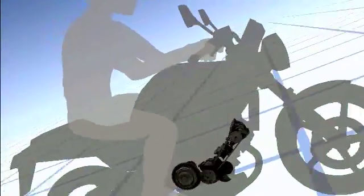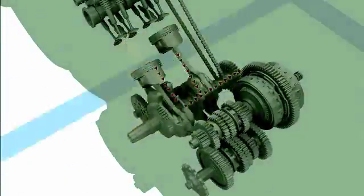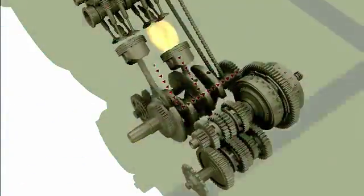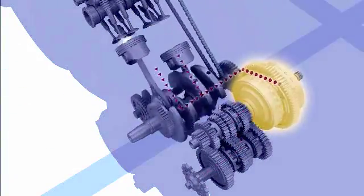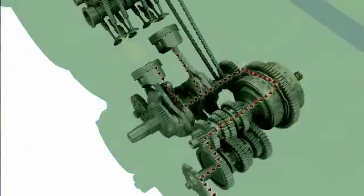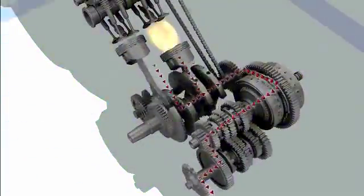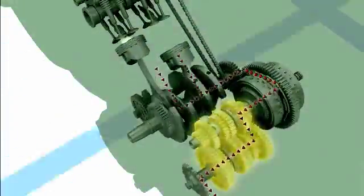When a motorcycle is moving, the energy created by the engine is sent to the clutch and the transmission to drive the rear wheel. In conventional engines, the energy of the reciprocal motion caused by engine firing is converted into rotary motion. The clutch transmits and disconnects the rotary motion to the transmission, playing its role when starting, stopping, or shifting gears. The transmission has several gears to produce a broad range of driving speeds.